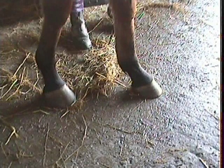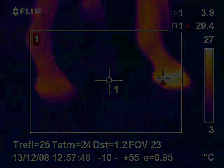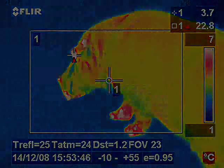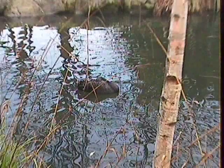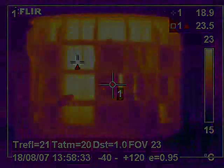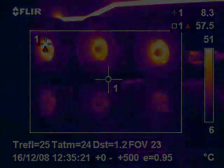Thermography has many other bespoke applications, including equine or veterinary thermography where thermal data can assist the vet in making a diagnosis as to the causes of an animal's condition, and also to assist scientists and researchers in their studies. Research and development is another area where thermography has strong links, where companies want to map the thermal performance of products they are developing.